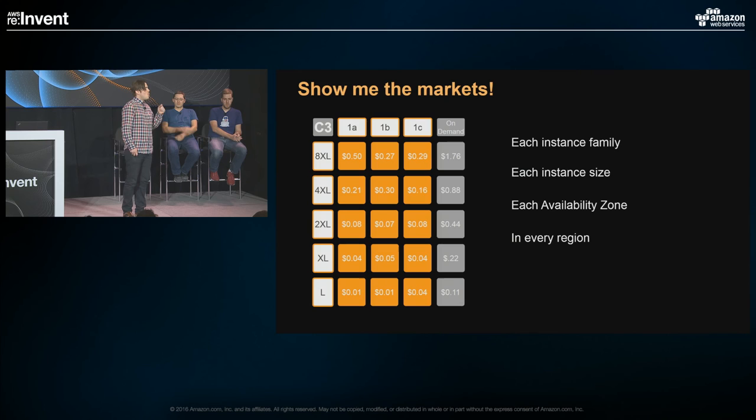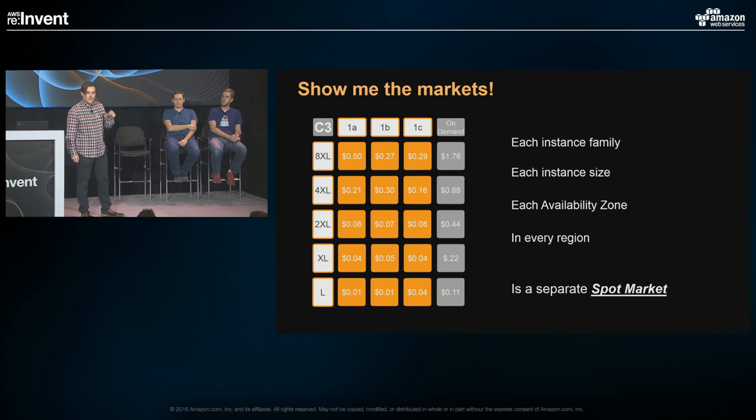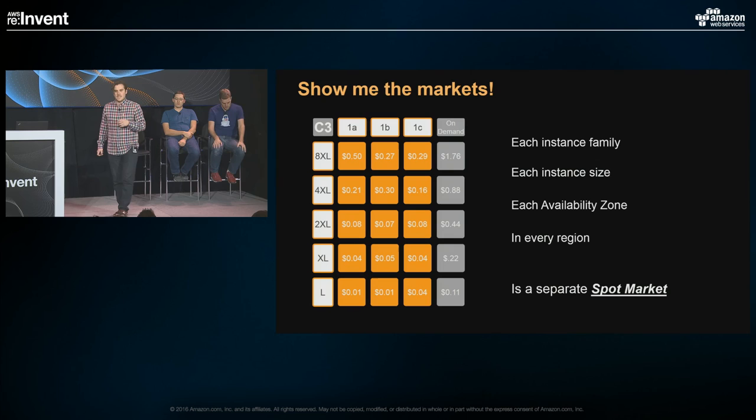You're almost certainly more instance flexible than you think. Customers often say they've optimized for C3 4XL, but if you look at C3 8XL in 1B, it's actually cheaper than C3 4XL in 1B — because price is determined by independent supply and demand curves. Surely, if I gave you double the compute, disk, memory, and network, it's not going to break your application. And if it's still a 70-75% discount, the cost is less than running C3 4XL on-demand. Significant discounts come with flexibility, so it changes how you should think about instances.